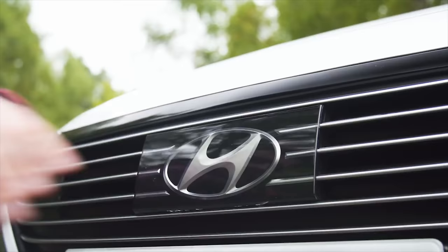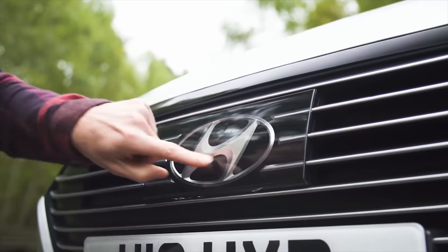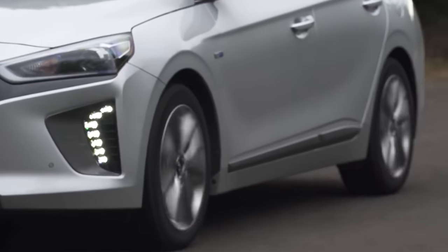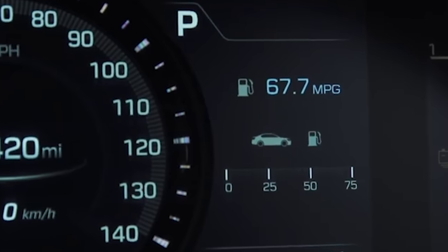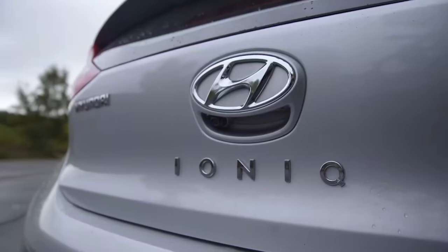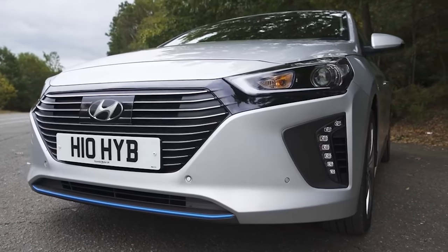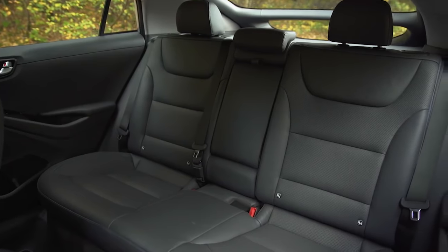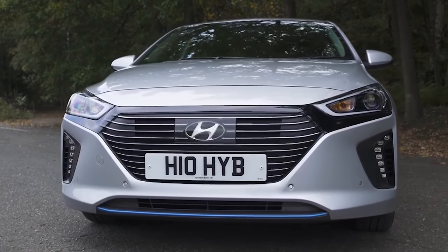If you want a family car with hybrid power but don't want to be mistaken for an Uber driver, then the Hyundai Ioniq is your answer. Its petrol-electric engine should be able to return around 65 miles per gallon and it's easy to drive in town. However, at higher speeds, fuel economy does tumble as the Ioniq works hard to keep up with fast-moving traffic. Tight rear headroom also means tall adults will feel squeezed in the back.